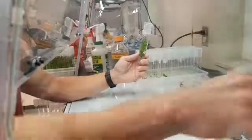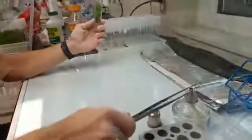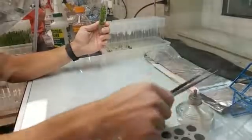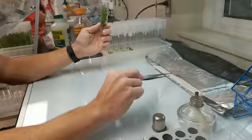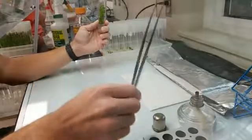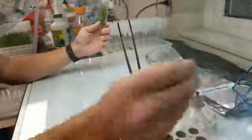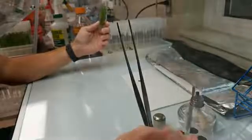So I need to sterilize my tools, which I keep in alcohol, and I dip them in a flame to fully sterilize them. My work surface is a sterilized paper towel, which we sterilize ourselves in the autoclave. My other tool is a scalpel, which I also need to sterilize.